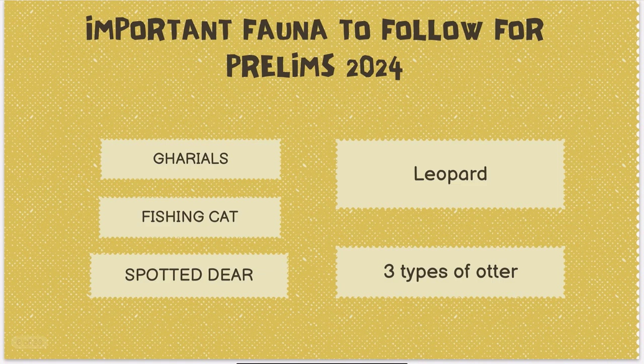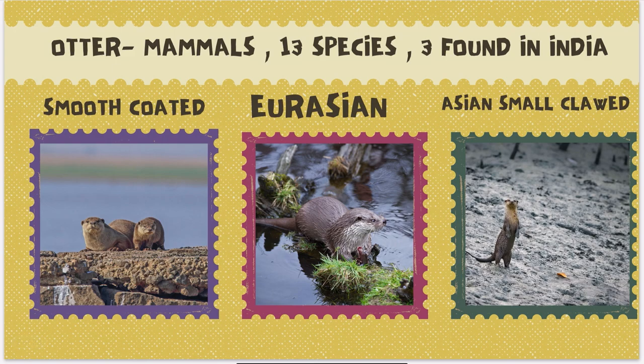For Prelims 2024, I have identified certain important fauna to focus on. You have to prepare spotted deer on your own; we will discuss the rest. I have identified these based on current affairs trends. Without wasting much time, let us focus on the otter. Otter is a mammal.